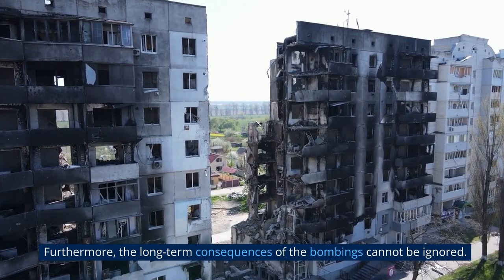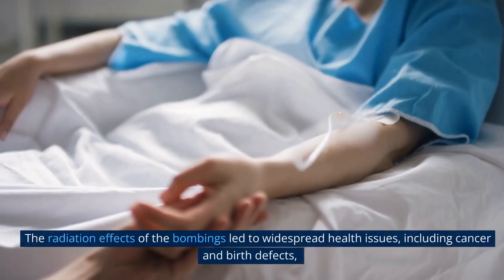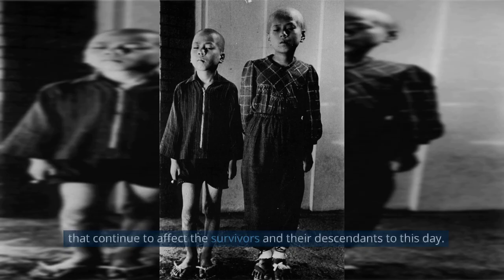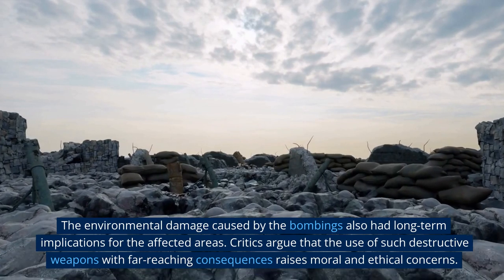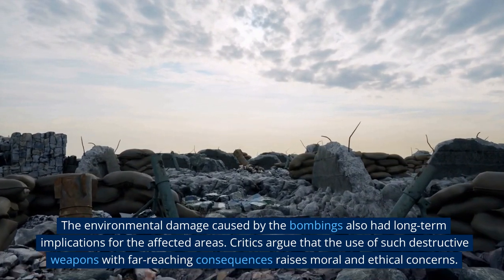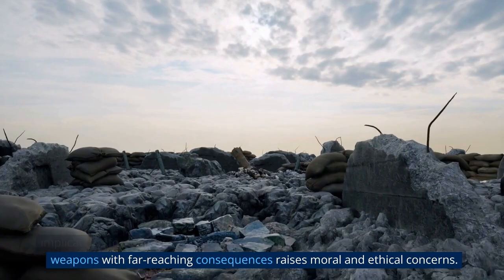Furthermore, the long-term consequences of the bombings cannot be ignored. The radiation effects of the bombings led to widespread health issues, including cancer and birth defects, that continue to affect the survivors and their descendants to this day. The environmental damage caused by the bombings also had long-term implications for the affected areas. Critics argue that the use of such destructive weapons with far-reaching consequences raises serious moral and ethical concerns.